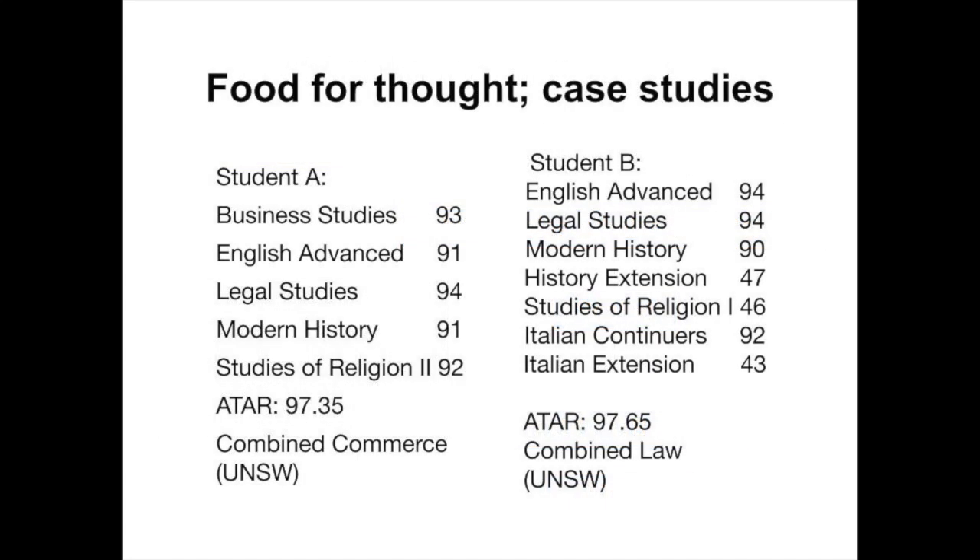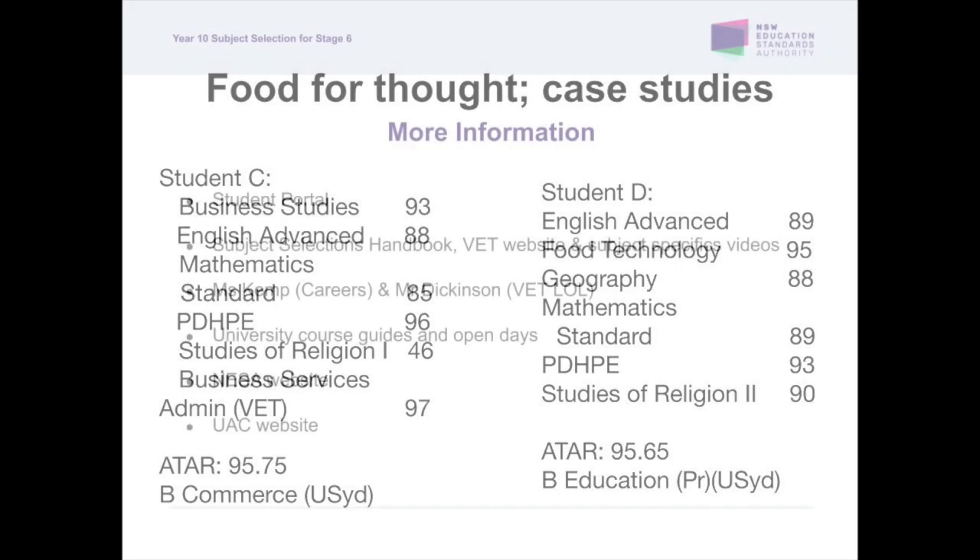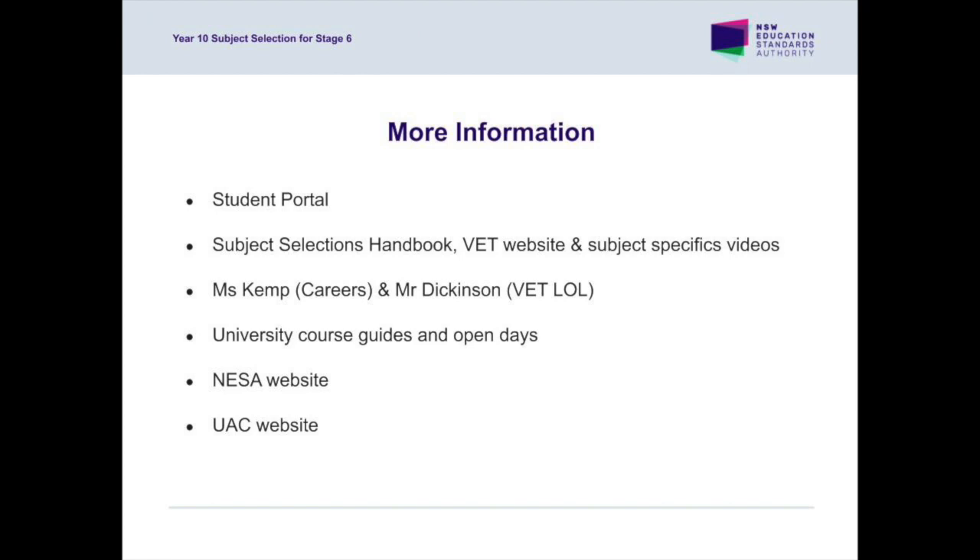As you can see from these case studies, students have chosen from a variety of subjects and studied these at various levels. Some students did not study mathematics or chose to study VET subjects and languages. In our analysis of our HSC results over the past six years, we have had students in visual arts, drama, ancient history and languages, amongst other courses of study, consistently outperform students in mathematics and English extension courses. More detailed information regarding the HSC and the ATAR is available from NESA and UAC. The Student Portal has additional information and advice regarding the processes for moderating the HSC to determine final HSC results and scaling the HSC results to determine the ATAR.